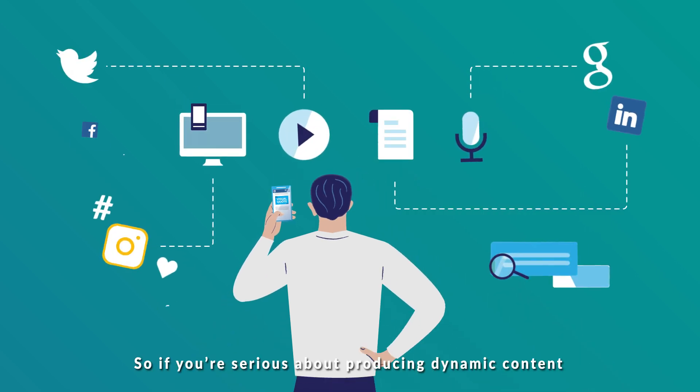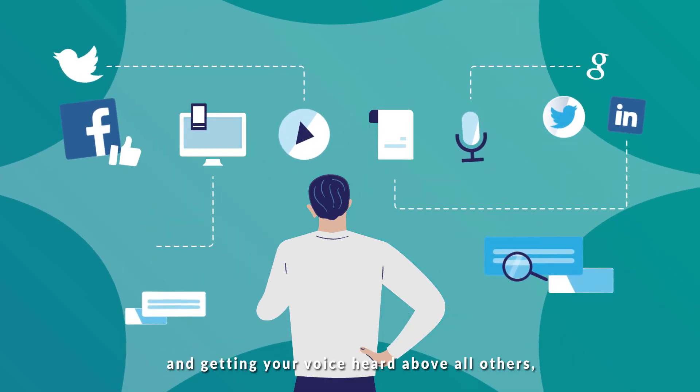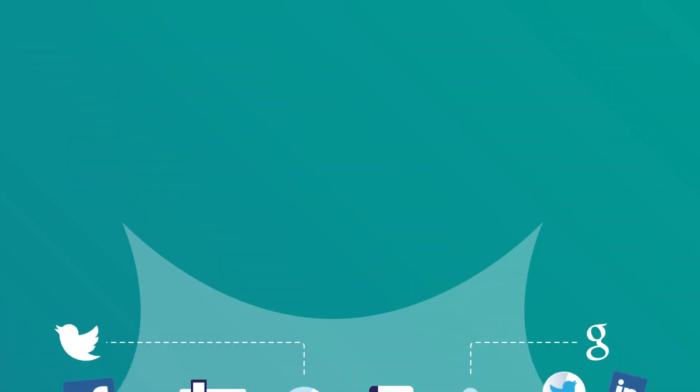So, if you're serious about producing dynamic content and getting your voice heard above all others, get in touch.